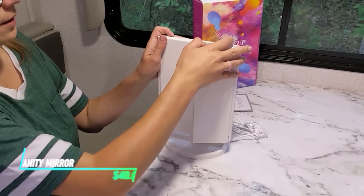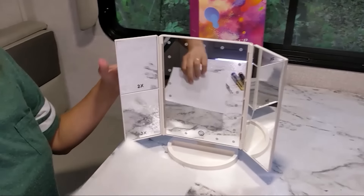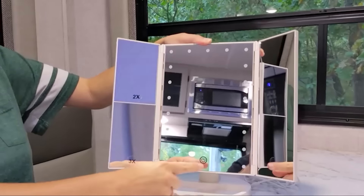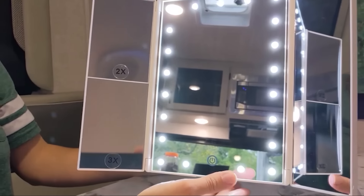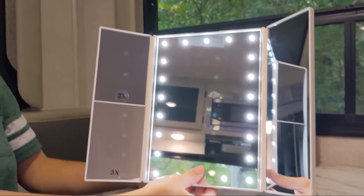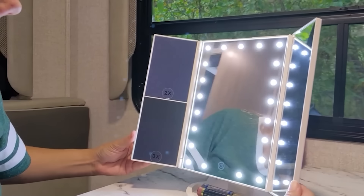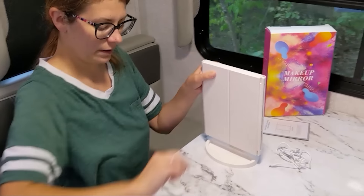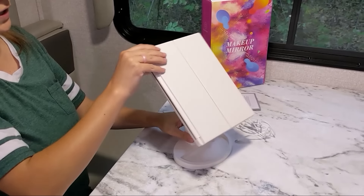This mirror has three panels that provide a wide-angle view for grooming and applying makeup. Each panel can be adjusted independently to achieve the desired angle, allowing for flexibility in viewing. It includes built-in lighting to ensure clear visibility in various lighting conditions, enhancing your ability to see details accurately, and is designed to stand securely on surfaces such as countertops.